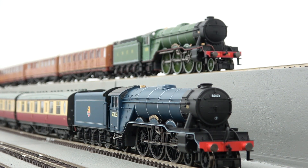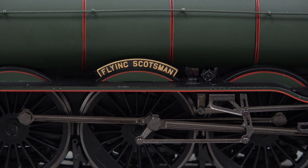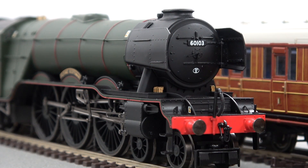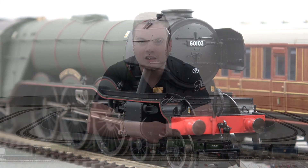However, the A3 story does not end there, with the sole survivor number 4472 Flying Scotsman — arguably the most famous steam locomotive in the world — having visited the United States of America and Australia, and seen in regular use across the United Kingdom to this day.